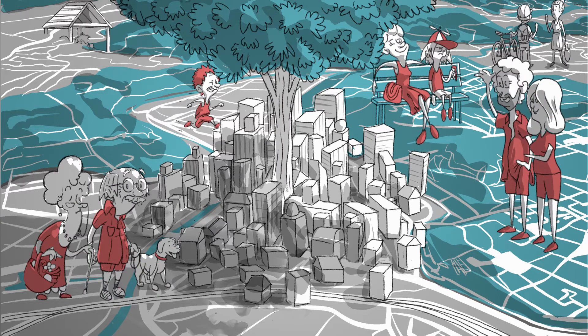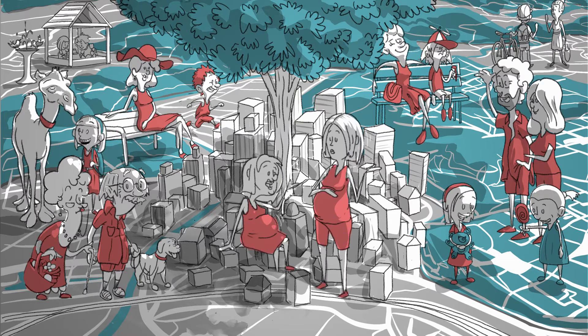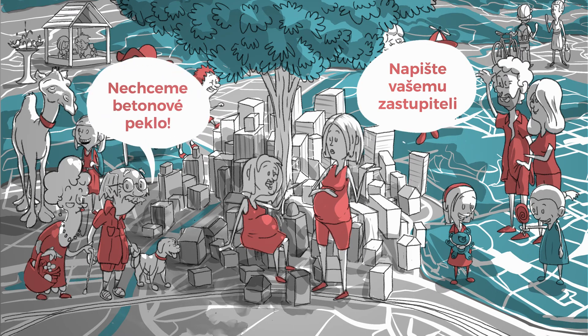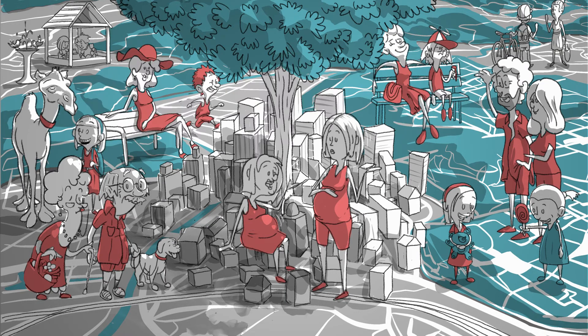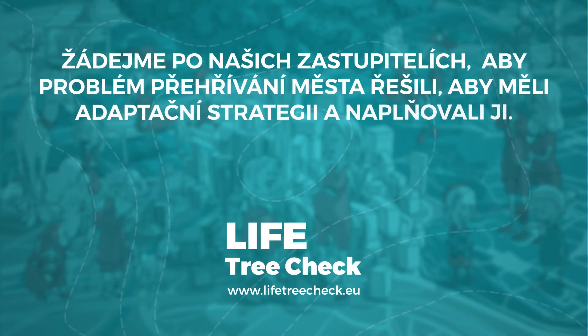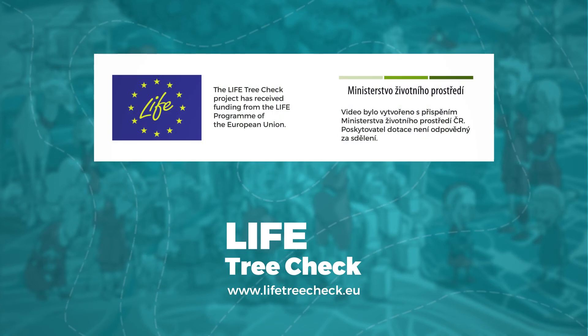Major changes in public spaces must be arranged by local mayors and council members. The responsibility also lies with MPs, who can amend the laws to make it easier to plant trees in cities rather than cut them down. Let's ask our representatives to deal with the problem of overheating in cities, to draft an adaptation strategy and to implement it, so that the city doesn't burn.